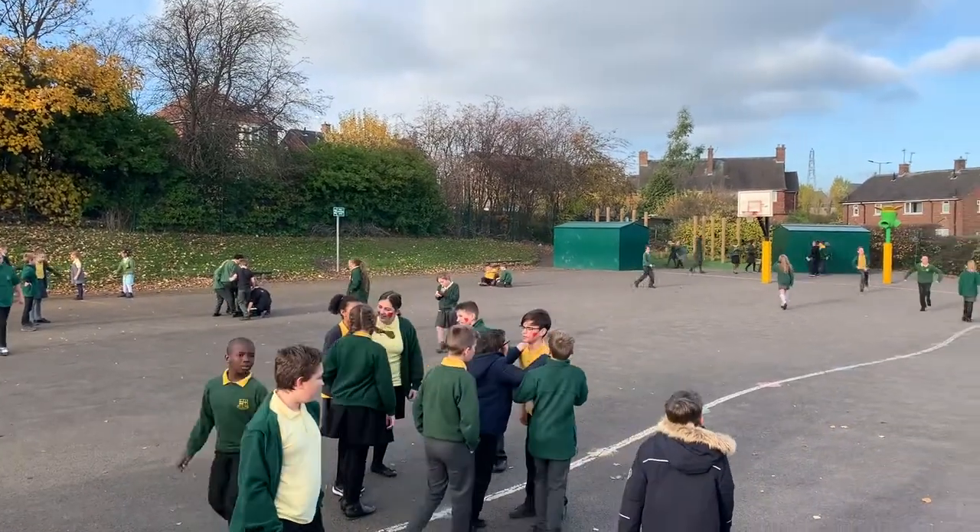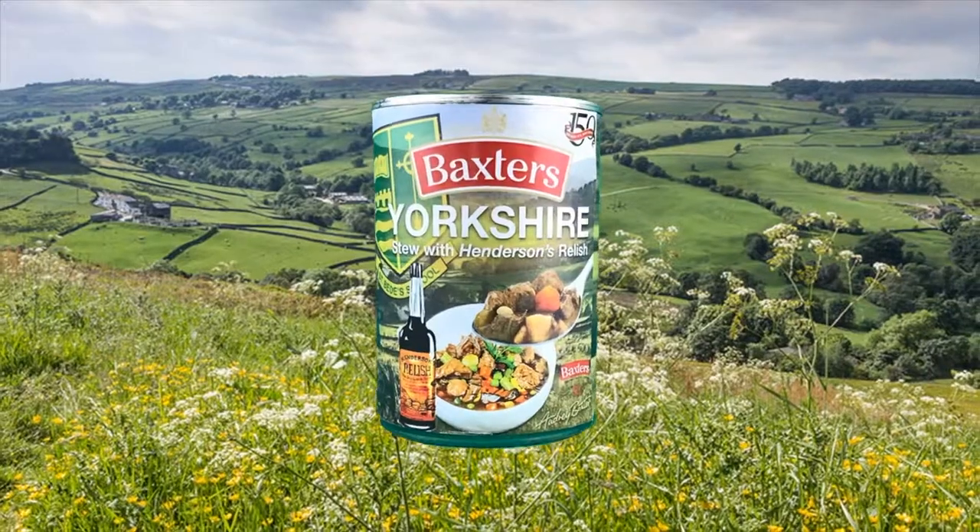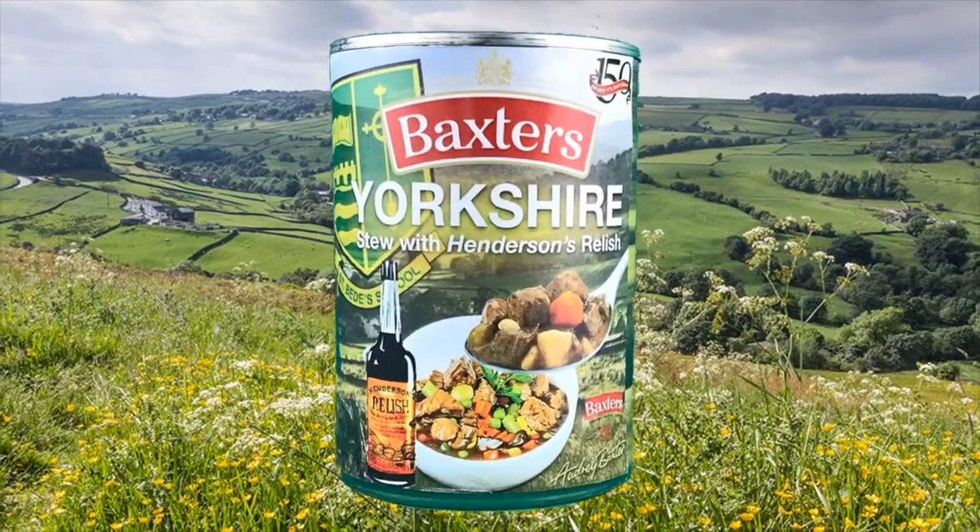For 150 years Baxter's have been making exceptional food, and now in a unique partnership with St Beach School, Baxter's are proud to launch their Yorkshire stew with Henderson's relish.